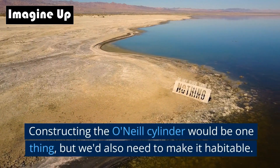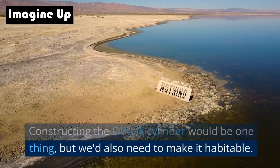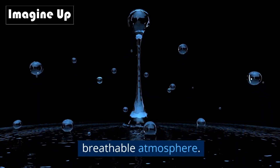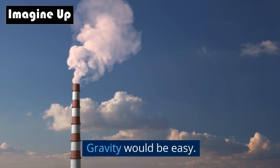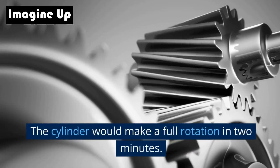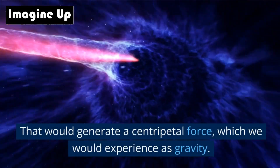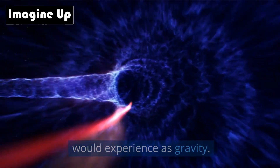Constructing the O'Neill Cylinder would be one thing, but we'd also need to make it habitable. That means giving it gravity, water, and a breathable atmosphere. Gravity would be easy — the cylinder would make a full rotation in two minutes, generating a centripetal force which we would experience as gravity.